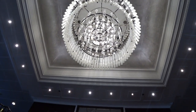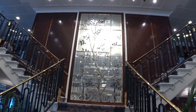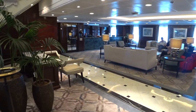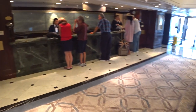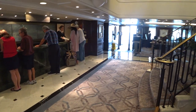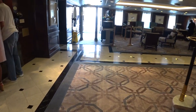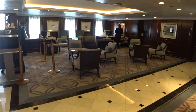We're now on Deck 4, having a look at the new Tree of Life installation. Over on this side is the destination services or shore excursions desk. Behind me is the reception desk, and over here is security — one of the places you get on and off the ship. They also have concierge services here.